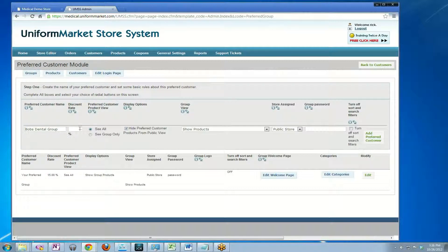That takes care of that column. Next is the discount rate. If all of the products in Bob's Dental Group will get the same discount — so I want to assign 10 products and give them 15% off on all of those —